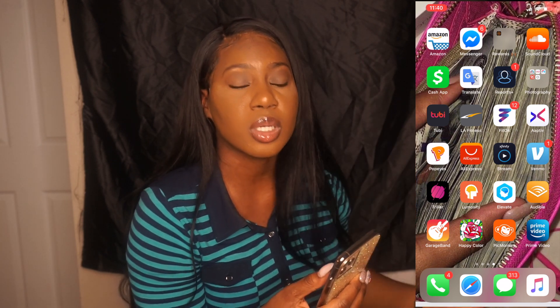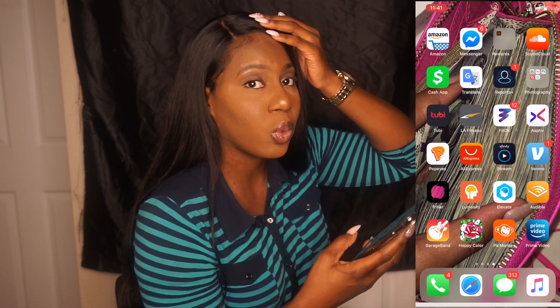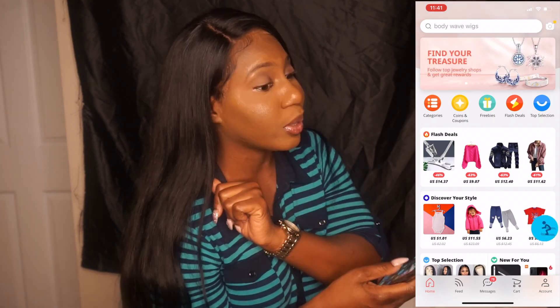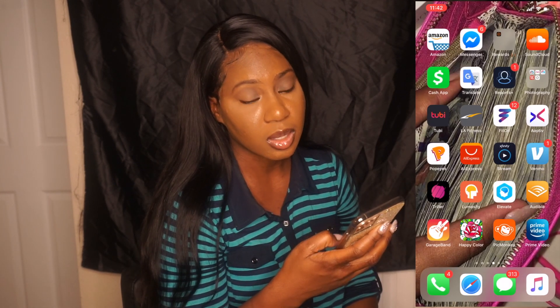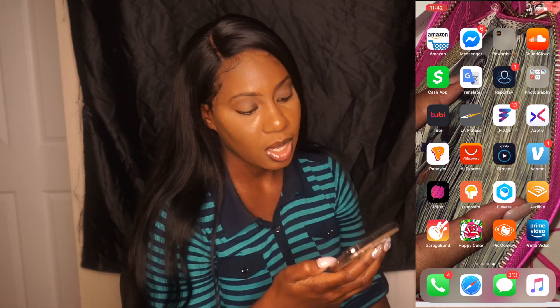Another good app is Active — you do have to pay for it but it's really good. I also have the Popeyes app, AliExpress — I just did a wig review on the hair I'm wearing right now, so make sure you go watch that video. I have Xfinity Stream, which you do have to pay for, and another movie app. I have a lot of movie apps. And I have Venmo — all about the Benjamins, baby — and Triller.